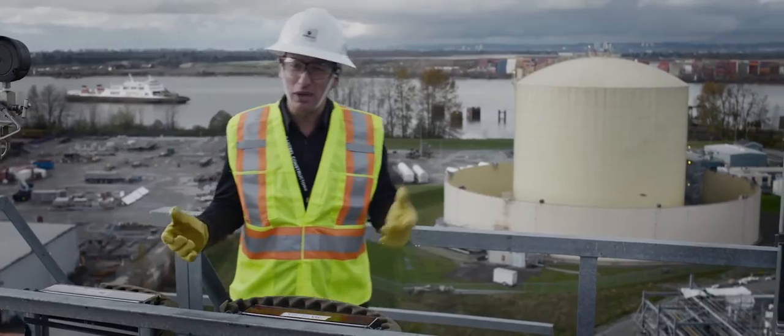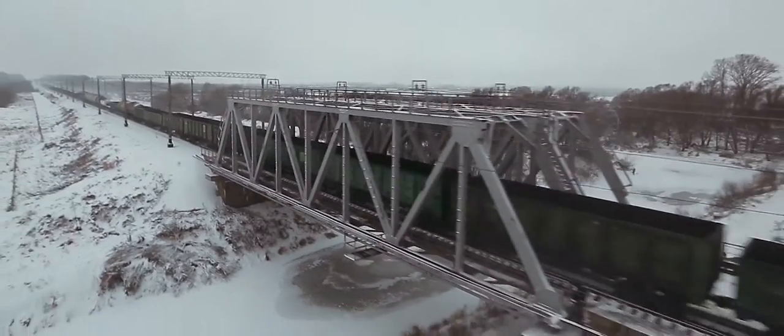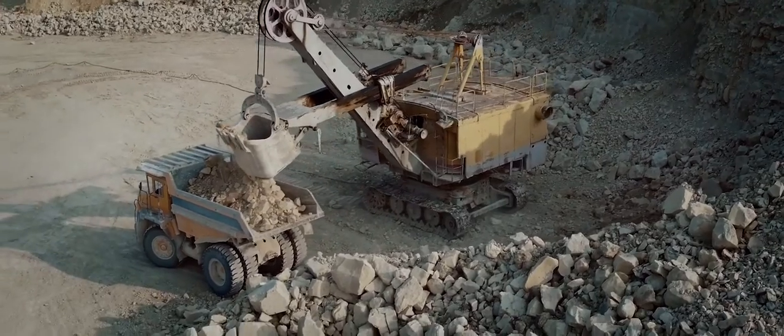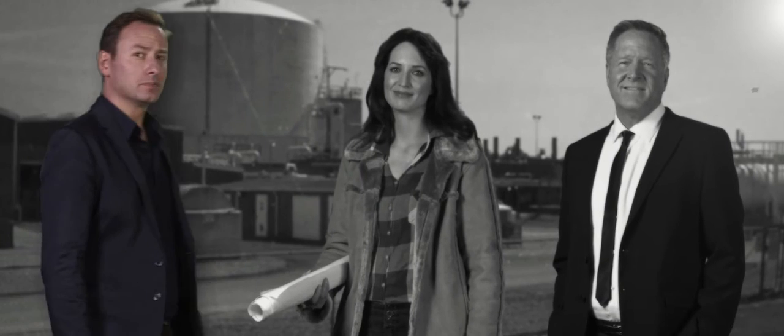LNG isn't something new — we've been using it here safely in BC for years. Safe, reliable, and economical, liquefied natural gas can play a prominent role in BC's economy today and tomorrow, including new opportunities in mining, railway, and marine. With our years of experience owning and operating storage facilities, FortisBC is putting LNG to work safely for British Columbia. That's energy at work.